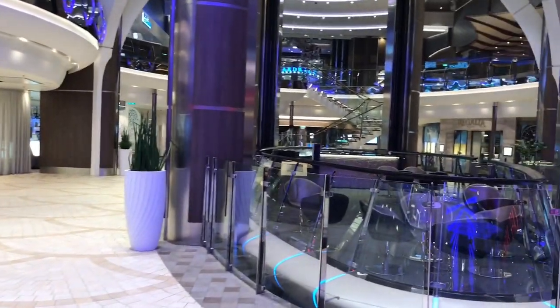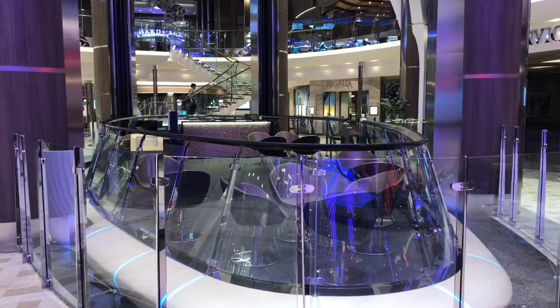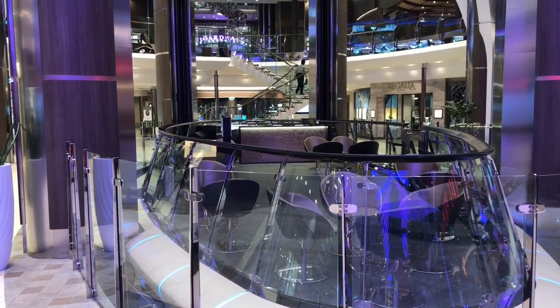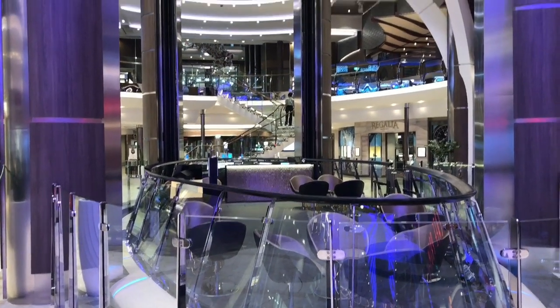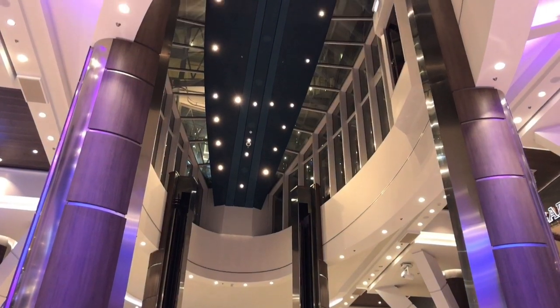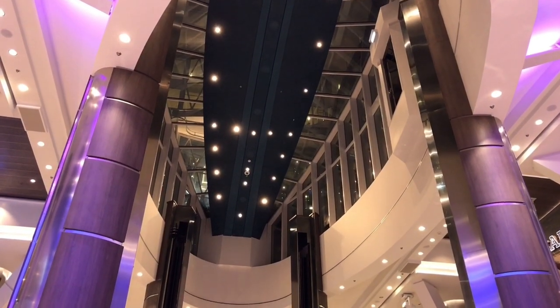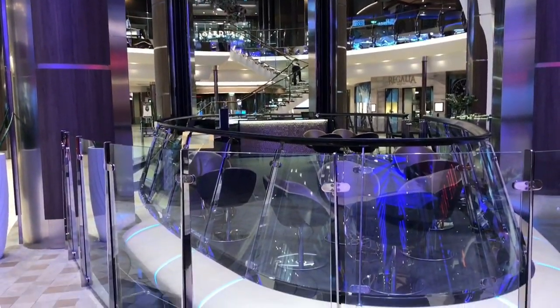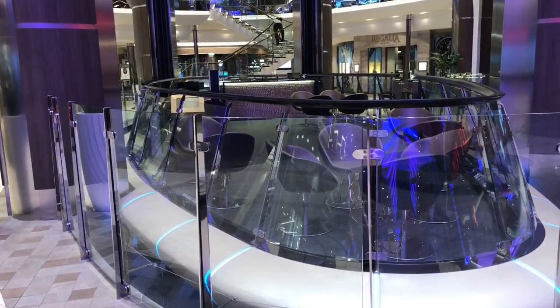This is one of my favorite things on the ship so far — this is called the Rising Tide Bar. Over the course of the evening, this bar will rise up three floors to the Central Park area and then come back down again. It's a really neat place to have a glass of wine after dinner.